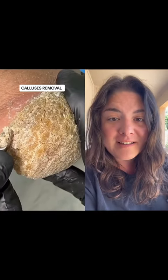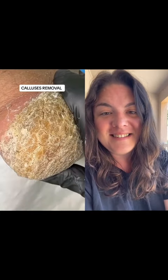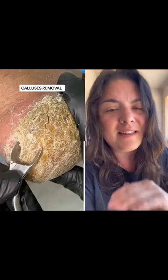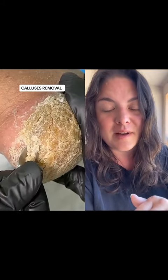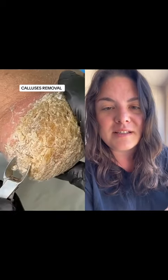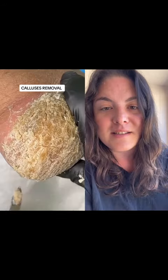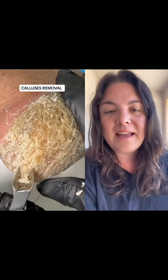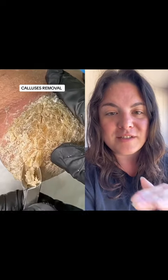Now this looks familiar, doesn't it? This is a doctor's office doing callus removal, and I think this is definitely keratoderma or hyperkeratosis. Without seeing the rest of the foot or knowing anything else about the patient or why they're having this procedure done, I can't tell exactly what is causing the hyperkeratosis.